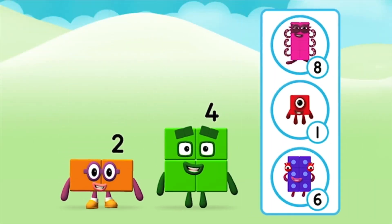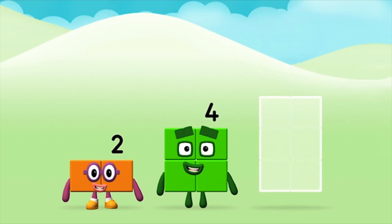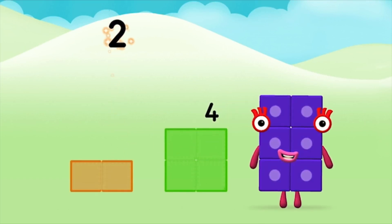Do you know which number block you'll make when you add these two number blocks together? Great! Can you add the number blocks together? Four. Two. Two plus four equals six.